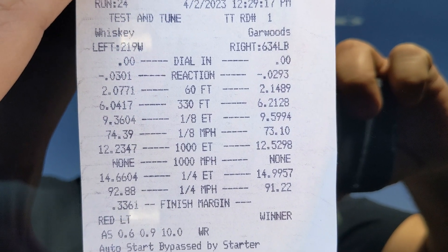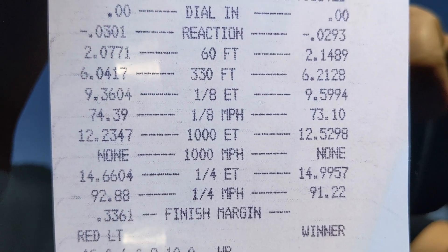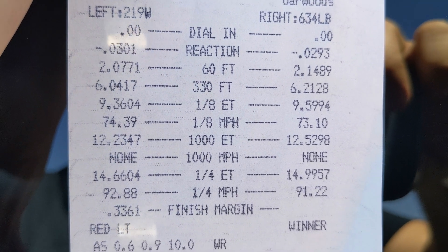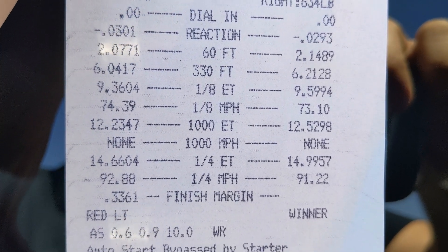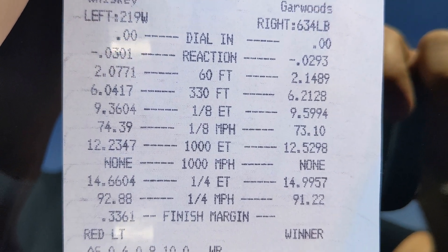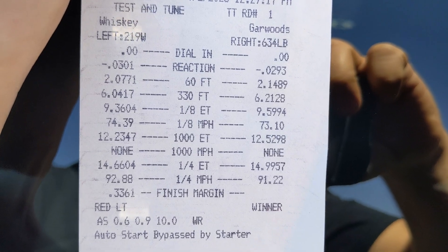First pass ever — I went red, imagine that. 14.66, 92.88 mph, 2.07 sixty-foot, which is a little quicker than my truck to 60. The best my truck ever ran here is 15.0, but it's been 14.6, so it's on pace with my truck — but it's way more fun than a pickup, so we'll do it.